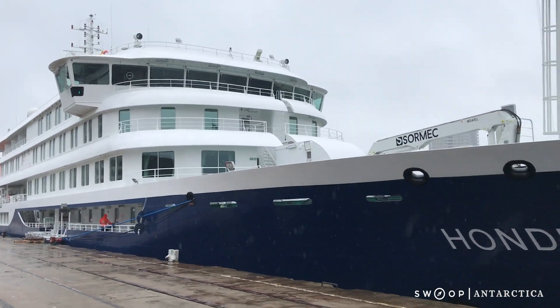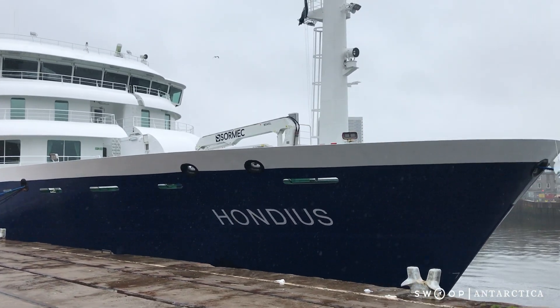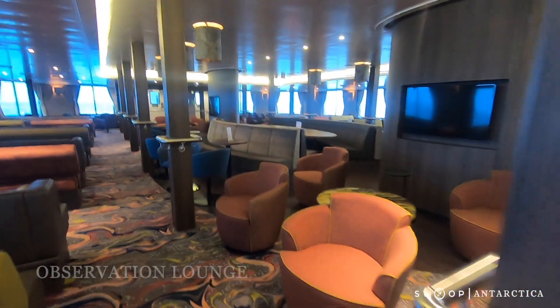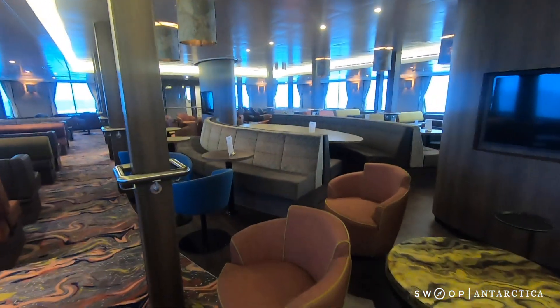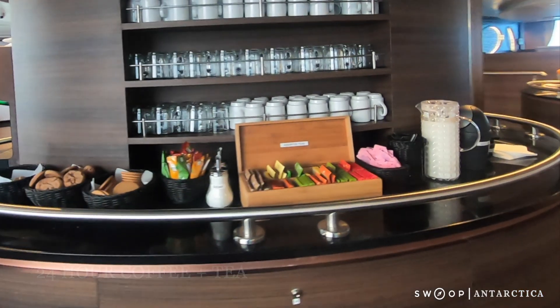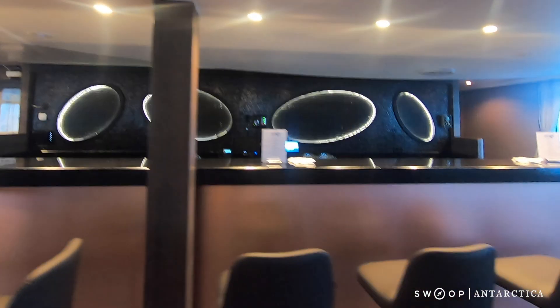The Hondias is a beautifully appointed vessel that's been designed specifically for exploring polar waters. The star of the show is the giant observation lounge that's wall-to-wall windows and filled with comfortable sofas and chairs. It features 24-hour coffee and tea, as well as bar service so you can relax in comfort and never miss a moment.